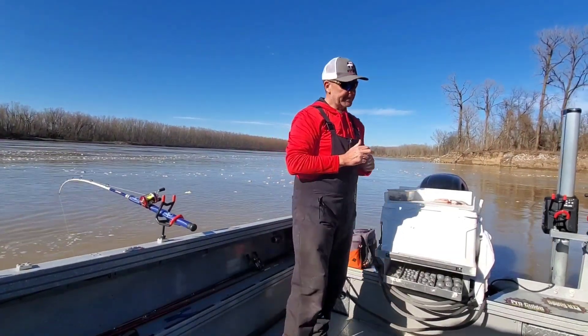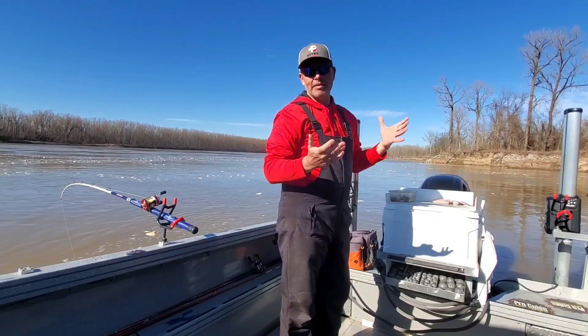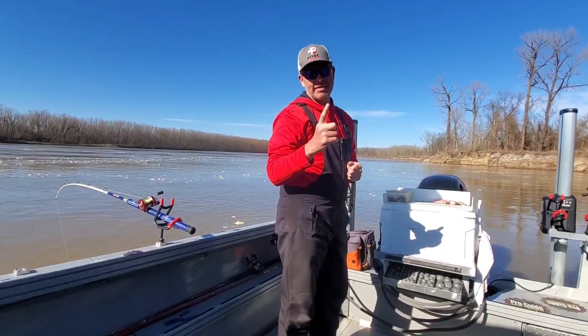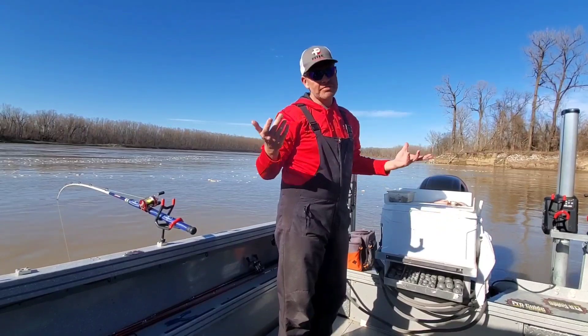I know what you might be thinking — why would I want to stop and watch a video with only one fish? Well, we might get more than one fish, but the guarantee is we're gonna fish at one spot and get at least one fish on film, because not everybody has time for a full-length video. And that's what this video is for.